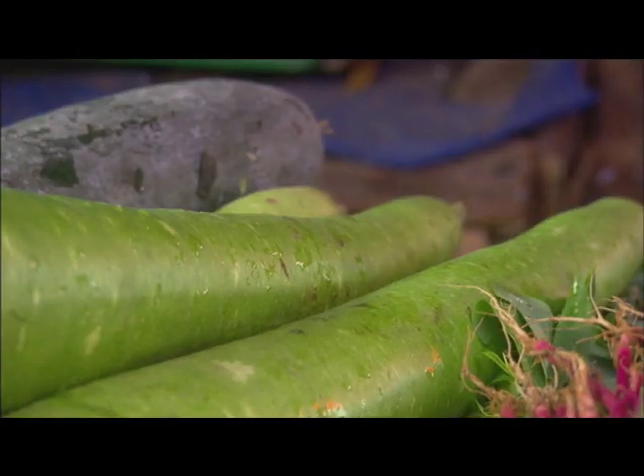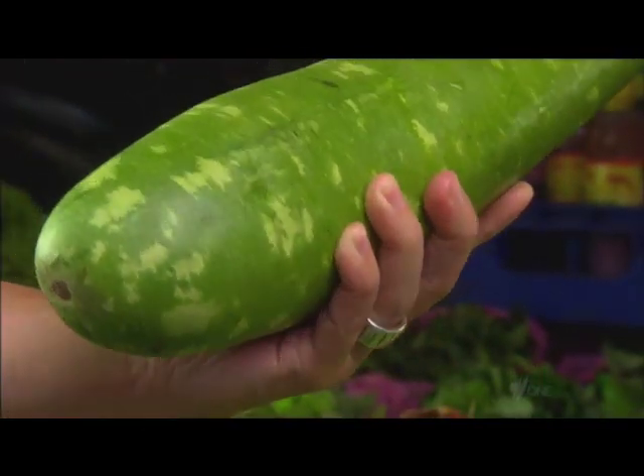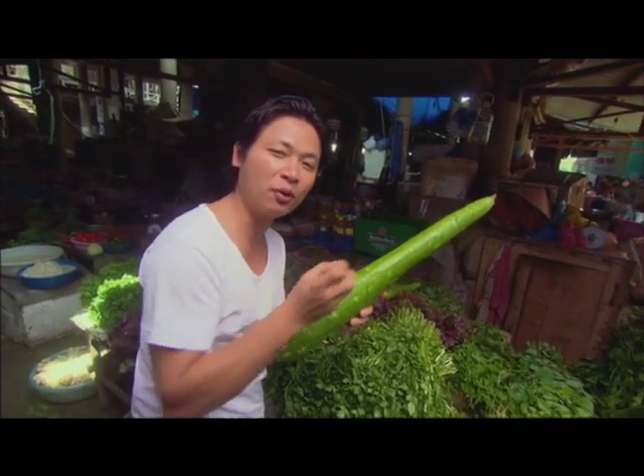Now this one here is in the gourd family — this is called hairy melon. It's got little spikes on it, great in soups, comes out nice and soft with a great texture, and absorbs all the flavour.